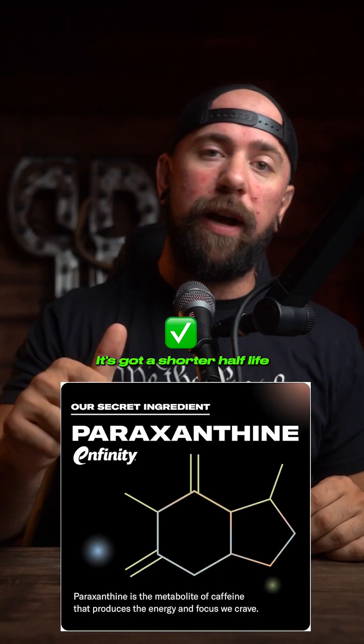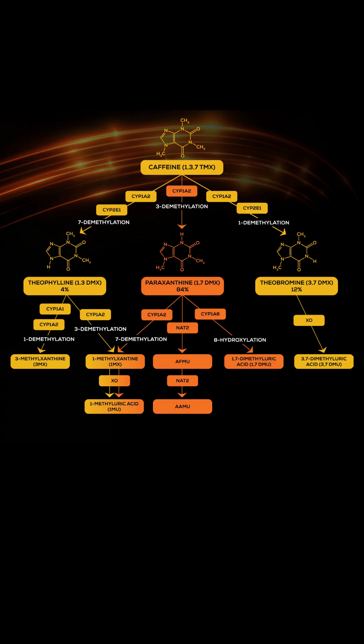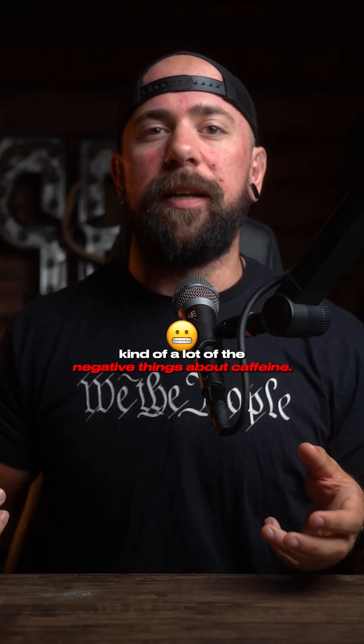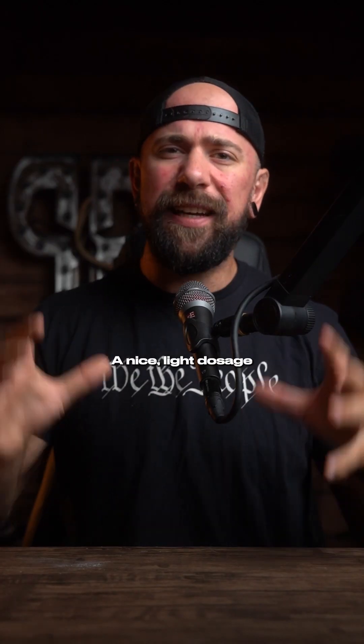We're going to use paroxanthine. It's got a shorter half-life and feels a lot smoother for many people. When you consume caffeine, about 70 to 80% of it converts to paroxanthine, and the rest becomes theobromine and theophylline. Those ingredients can jack up your blood pressure and heart rate — kind of the negative things about caffeine. We like to think that paroxanthine is all the positives, so we'd use about 150 milligrams here — a nice light dosage.